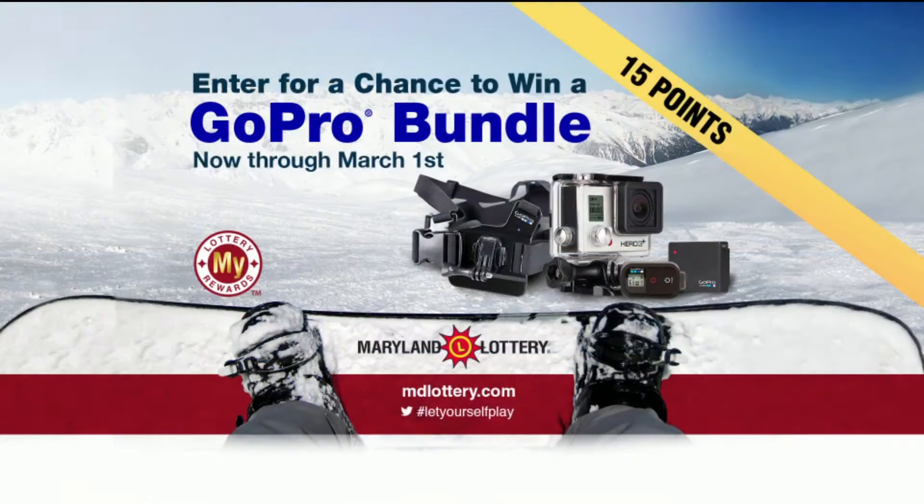Next, your Pick 4 game — but first, now through March 1st, you could win a GoPro bundle from the Maryland Lottery. Only 15 MyLottery Rewards points to enter. Details at mdlottery.com/rewards.